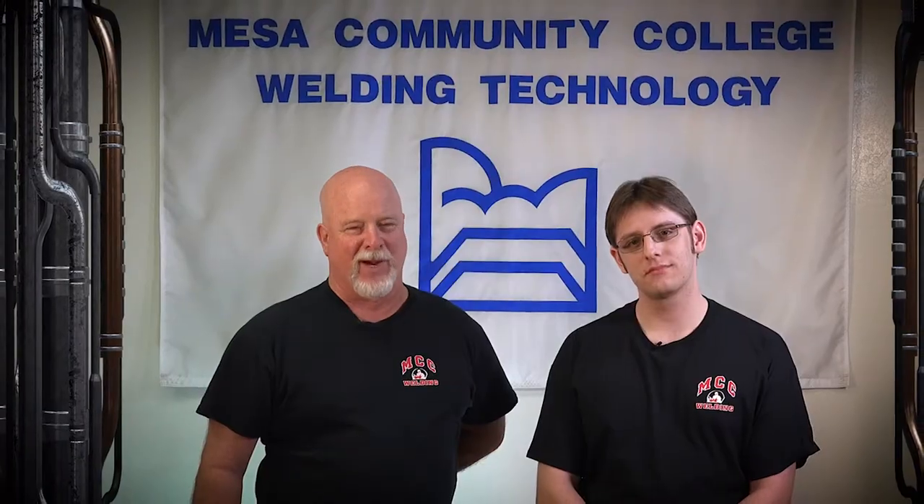Hello, everyone, and welcome to the MCC Welding Program Safety Review. My name is Hunt, and my name is David. And today we're going to cover all the MCC Welding Safety Guidelines.